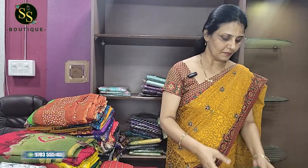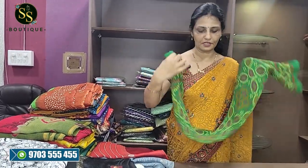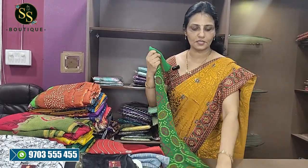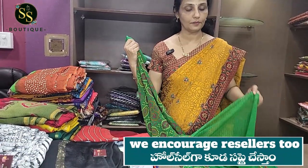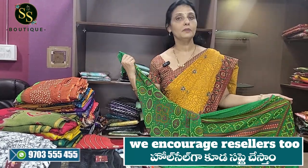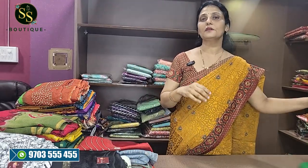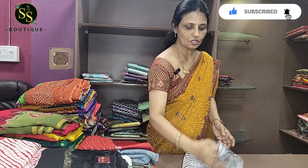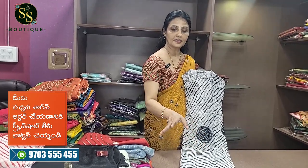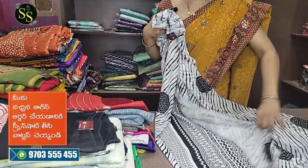First, looking at the ₹500 range — we have daily wear chiffon and everyday use saris. This is a beautiful green bandini design with a low-chin border and a parrot green color. It has a bandini design with a lovely blouse. This is also available in a black-and-white combination with bandini and leharia design.